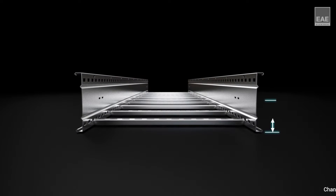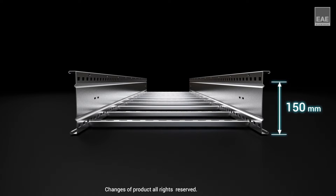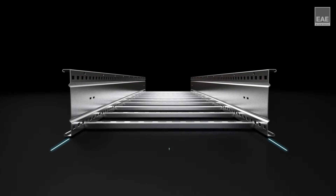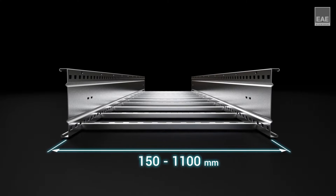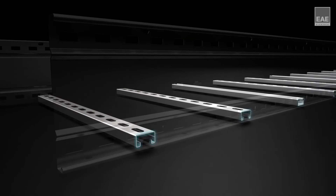Products are available in standard heights of 100, 125, 150 and 200 millimetres and in various widths from 150 millimetres up to 1100 millimetres. Rungs are made up from special profiles called bin rack to strengthen the structure.